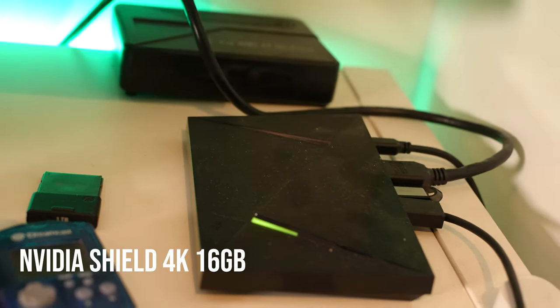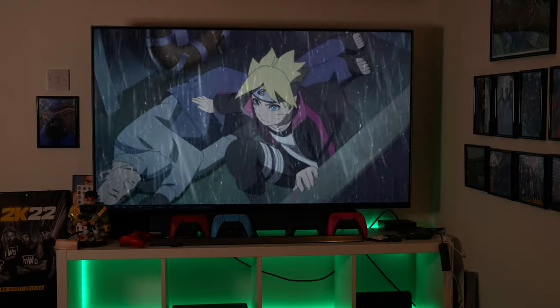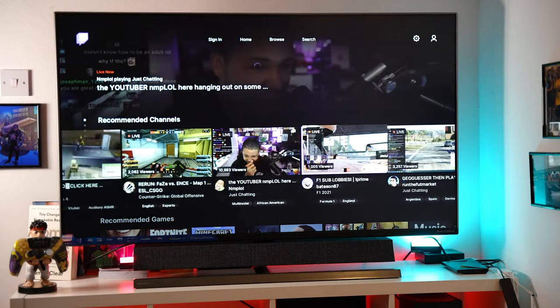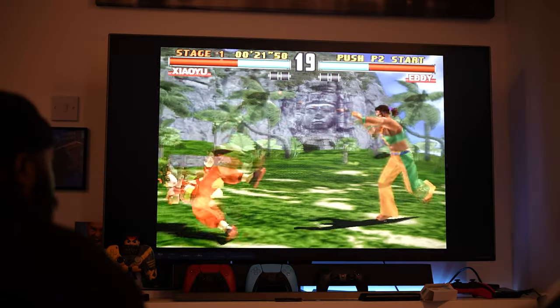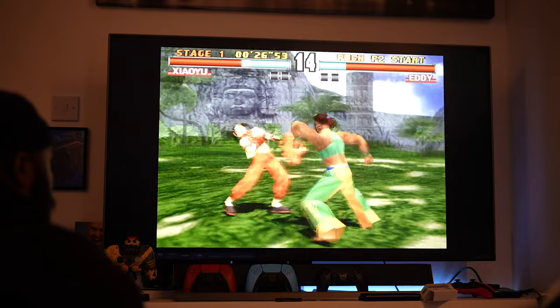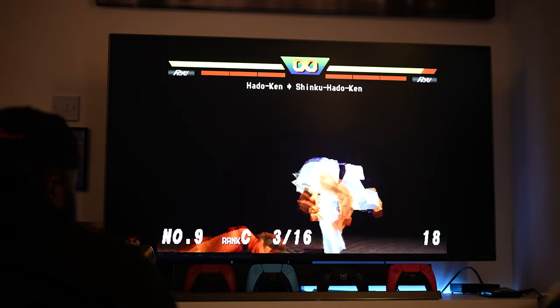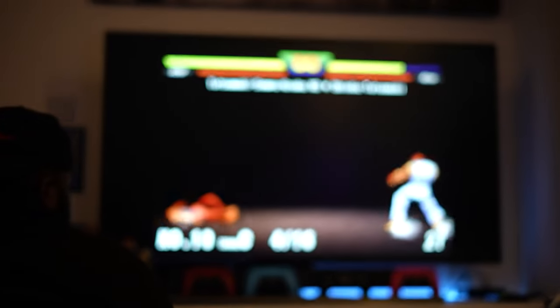I have my Nvidia 4K Shield plugged into the monitor so I can watch gaming, anime, Twitch streams, and YouTube — it's the ultimate package. I watch streams while I'm editing, and Crunchyroll is always on there for anime. When a new Attack on Titan episode drops on Sunday, I'm watching it on this monitor because it just looks so sick in 4K. I genuinely love this monitor so much.